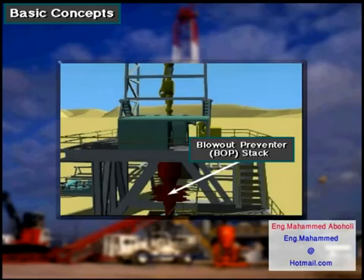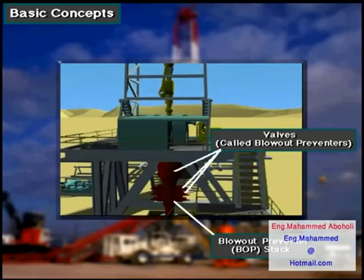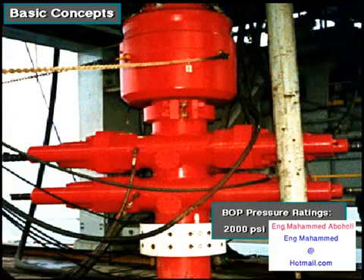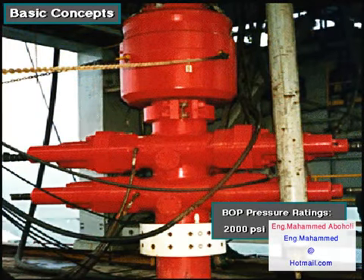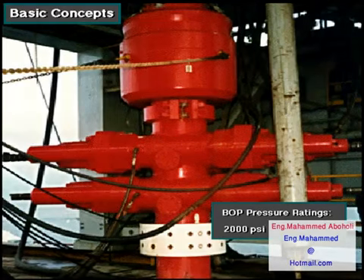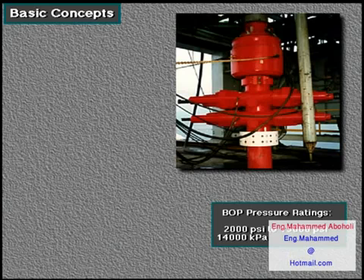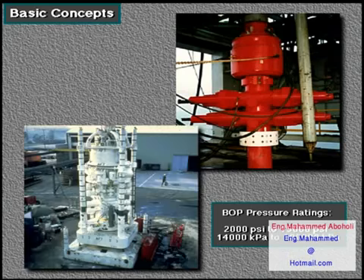The blowout preventer, or BOP stack, consists of several large valves stacked on top of each other. These large valves are called blowout preventers. Manufacturers rate BOP stacks to work against pressure as low as 2,000 PSI and as high as 15,000 PSI — that's about 14,000 kilopascals to over 100,000 kilopascals.